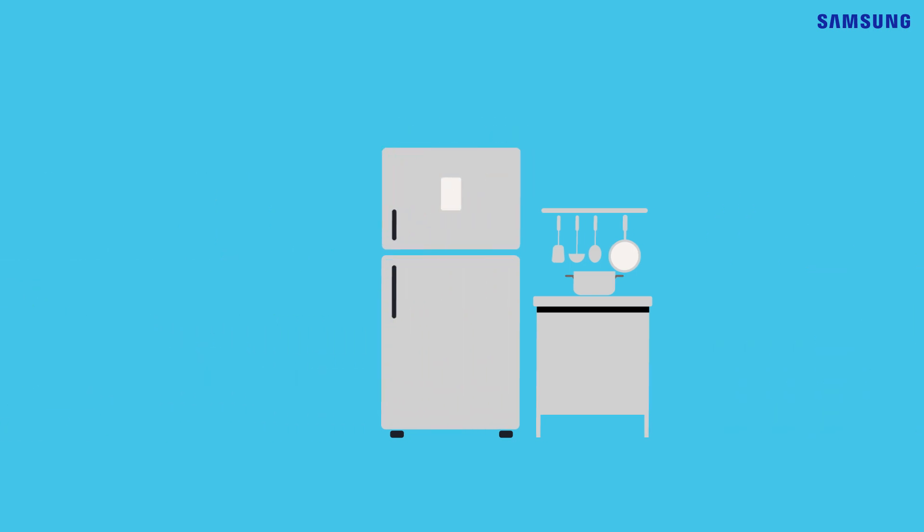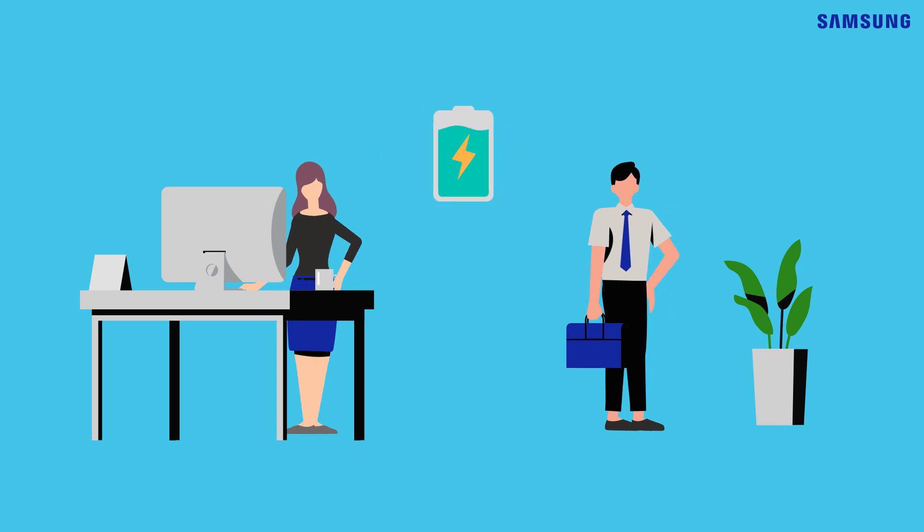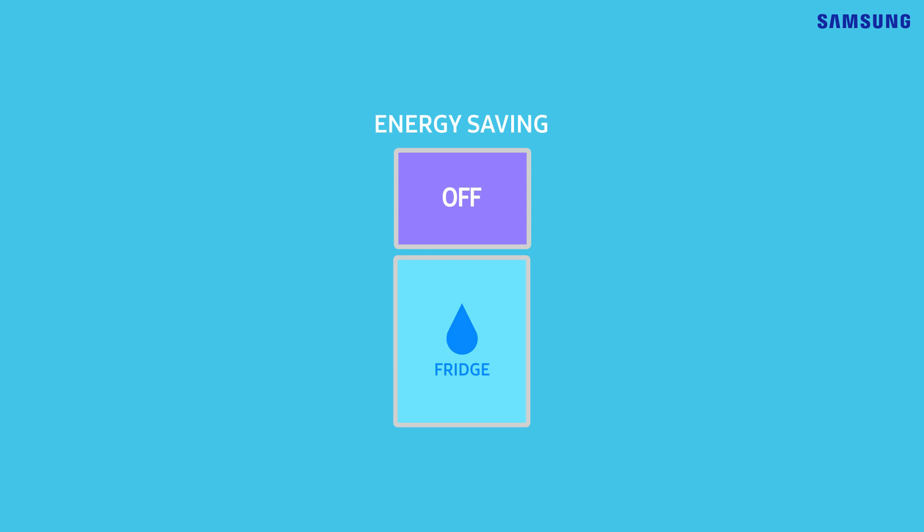Now, where is everyone? You work during the day, so you don't use the fridge that often. That's why we have energy-saving mode. It shuts off the unused freezer portion and just uses the fresh section.